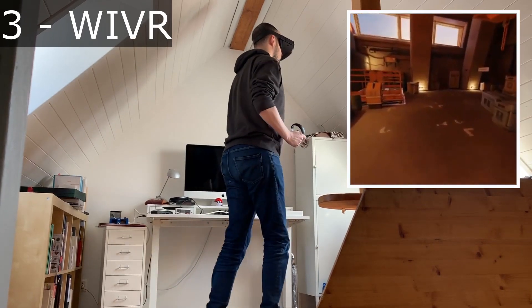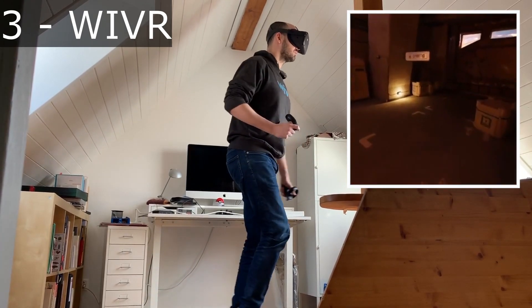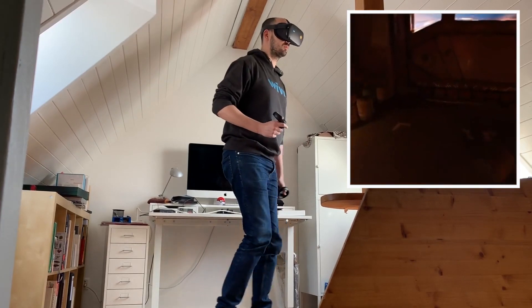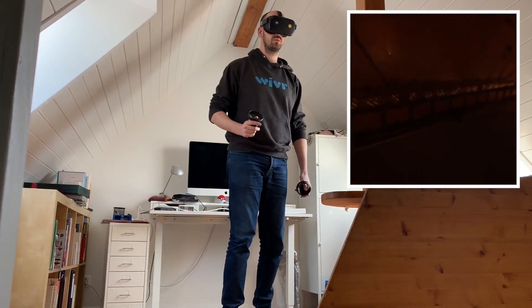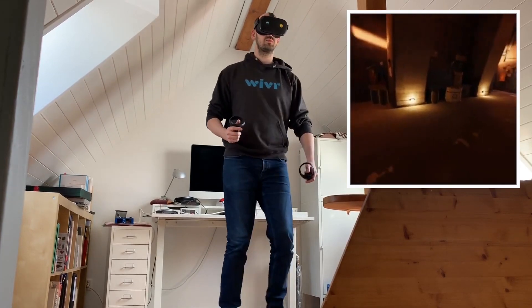Another solution that we don't know much about is from WeVR. The inventor here is not showing the actual device, presumably because he's trying to patent it, so it's not clear what the device looks like or how it works.